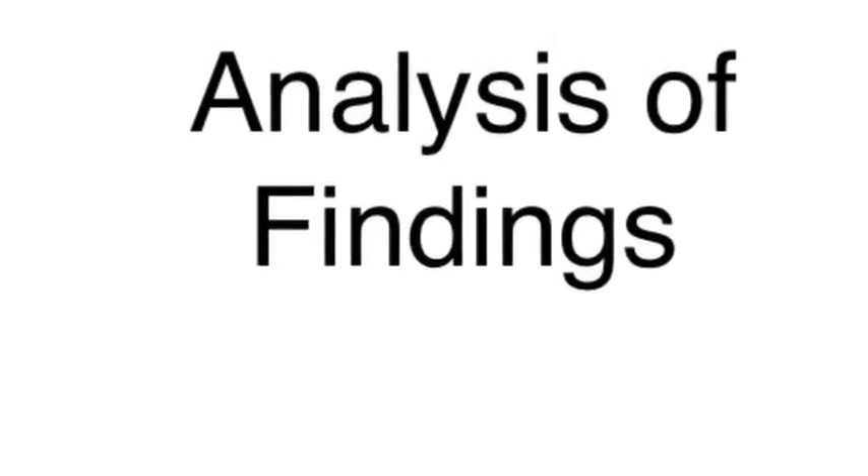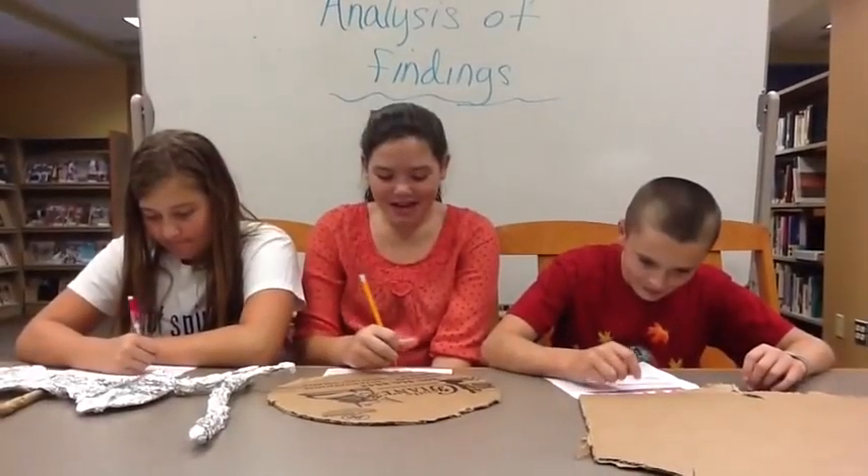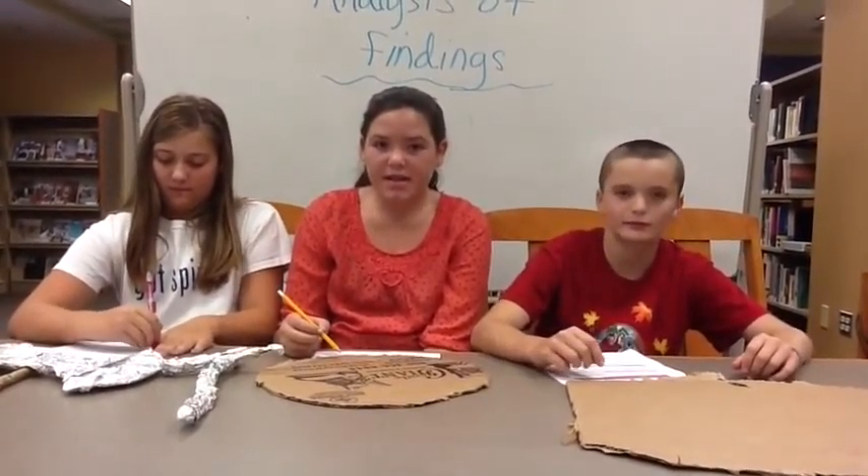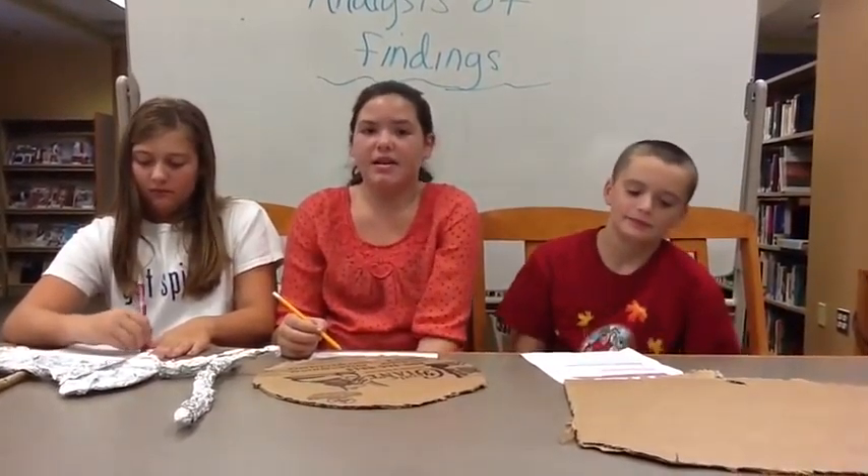Analysis of findings. After we dug up our artifacts, we have to make an analysis of our findings. For every hour we spend digging, we spend ten hours of it in the lab.